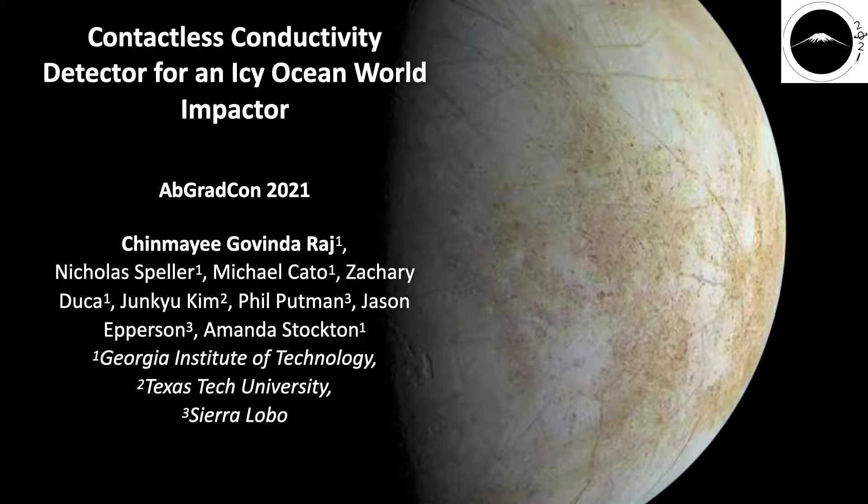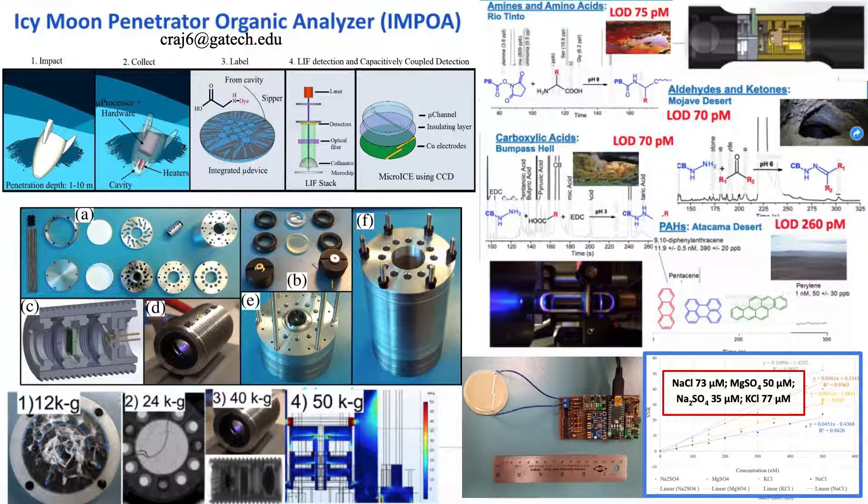Hi, I'm Shin Mai, I'm from Georgia Tech, and today very briefly I'm going to tell you about what I'm working on. We're working on the Icy Moon Penetrator Organic Analyzer.